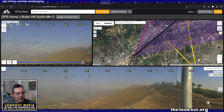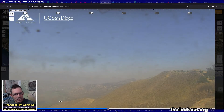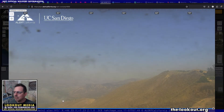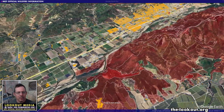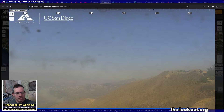We're looking at the webcams here — this is looking down into that area where the fire crossed the river, just west of Santa Paula. You can see a little bit of the fire still burning down there right now.